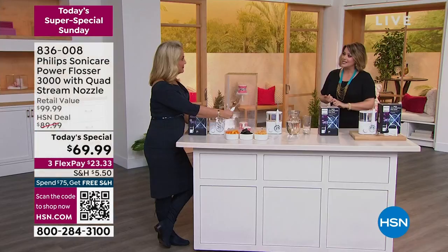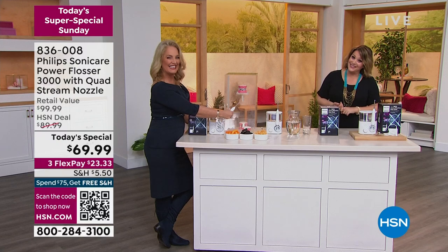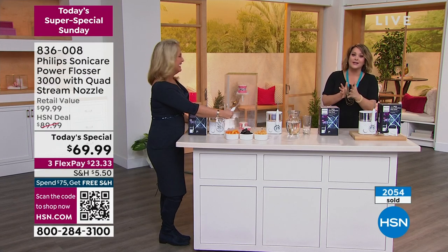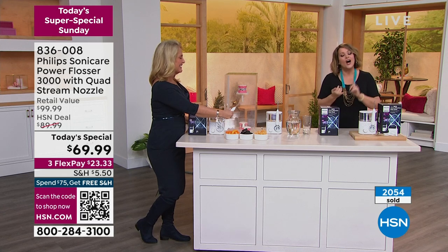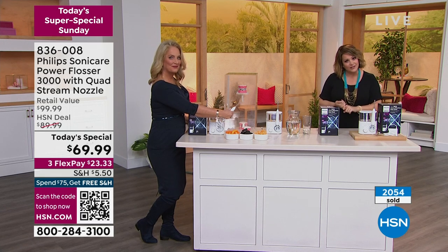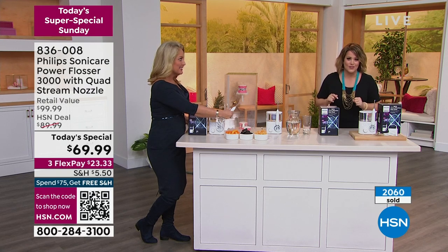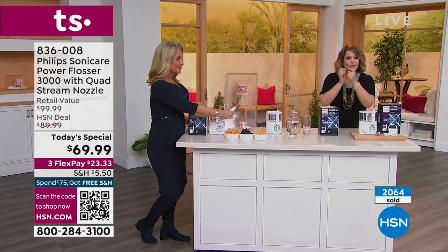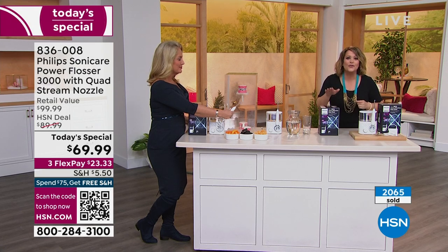If you've been getting reports from the dentist — 'I know you're not flossing' — and they're looking right through you, you've got to try this. 180% more effective than manual thread flossing and actually removing plaque as well. You can never duplicate with manual floss what this is going to do for your oral health. Get it home today. That price goes away at midnight — in 90 minutes it goes away.